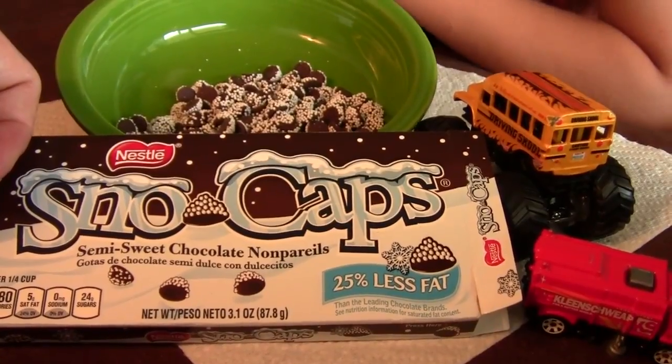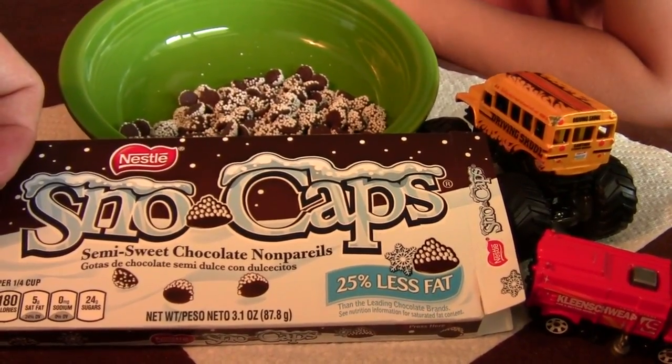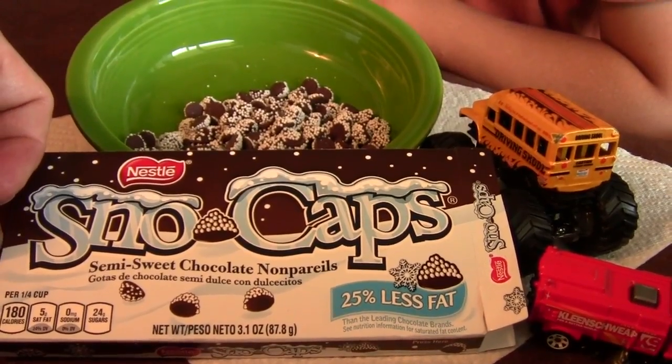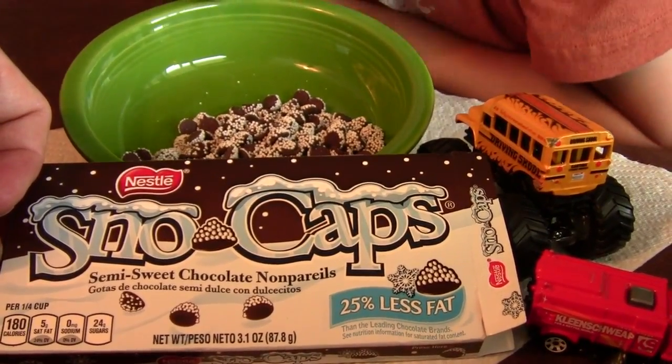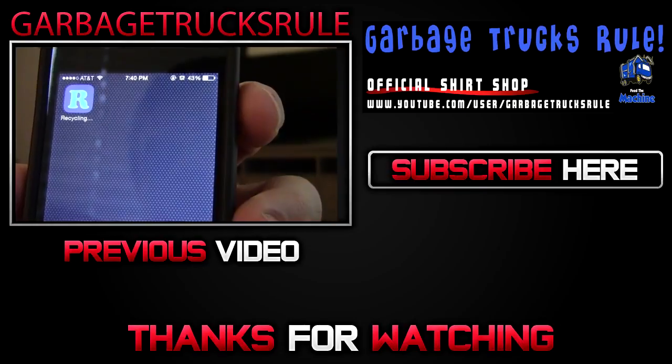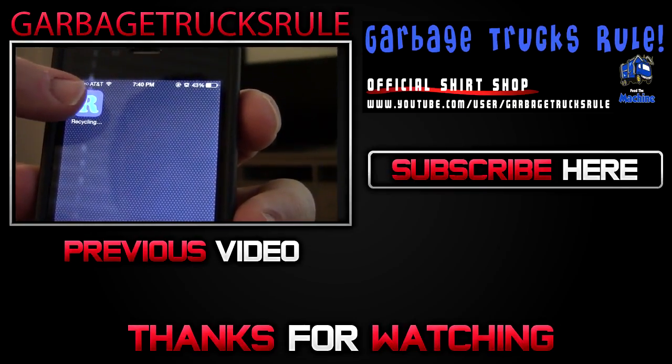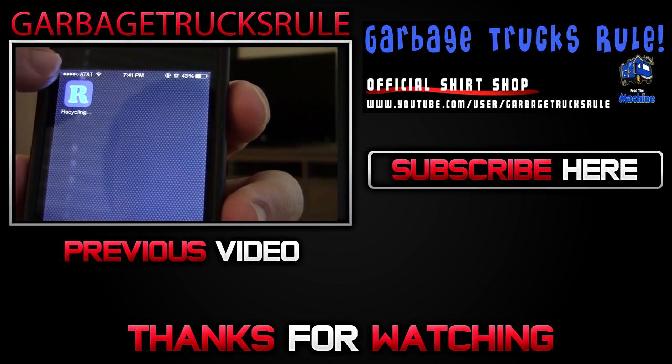Hey guys, thank you guys for watching. Please like and subscribe, and share this channel with your friends. I'm going to eat all these before my brothers find out — it's going to taste so good. And this one is a garbage truck game as well, just like the last one, and this is a recycling one. On your iPhone you'll see a big blue R.